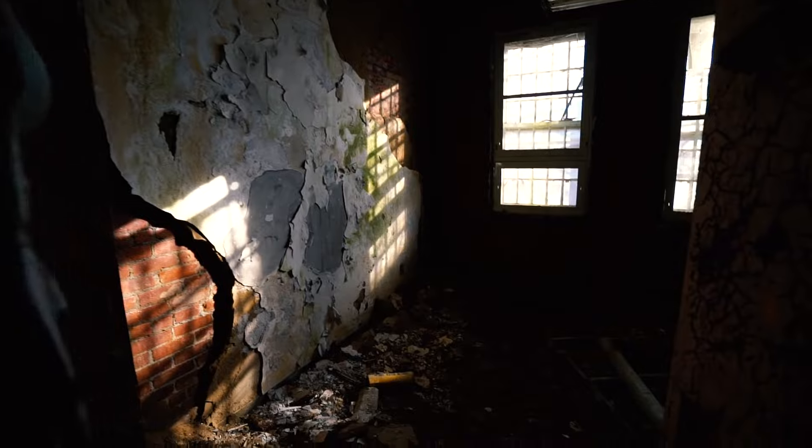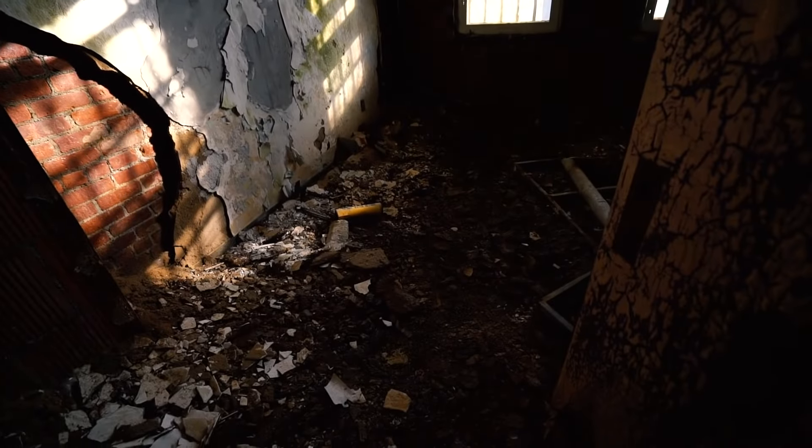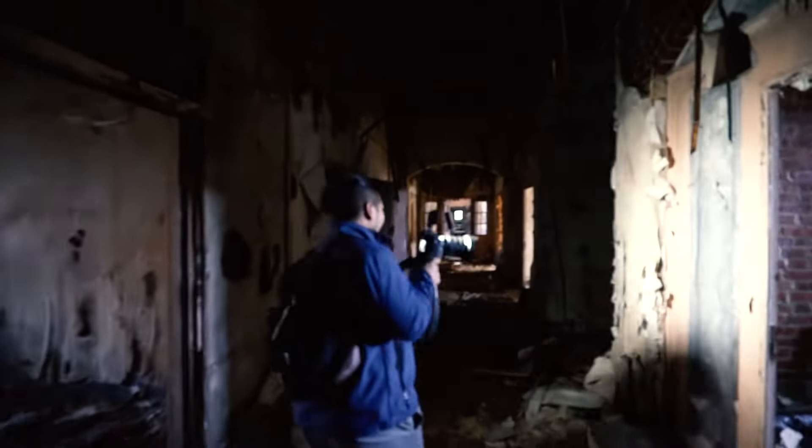It's like tentacles all over the place. It feels like I'm going to get grabbed. It takes me back to the good days though — this is what I started off with, exploring places like this. I love these places.